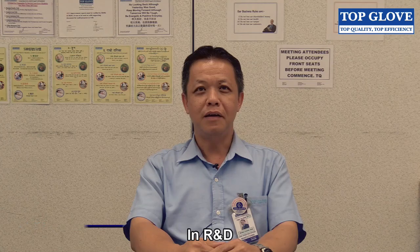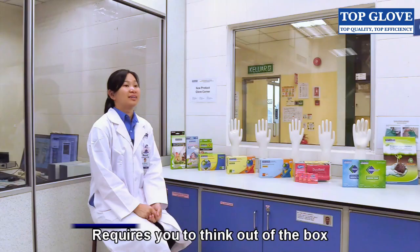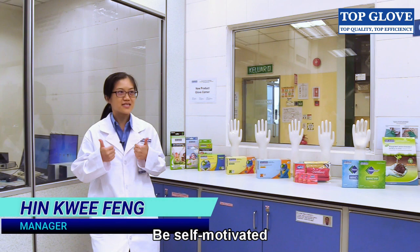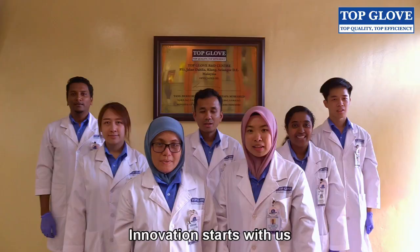In R&D, we have to think big and dream big. It requires you to think out of the box, be creative, be honest, challenge your limit, be self-motivated, never give up. Good research, good future. Your wishes start with us.